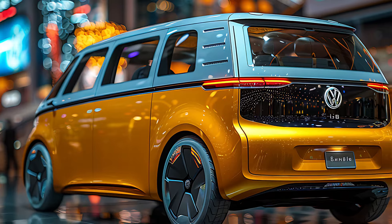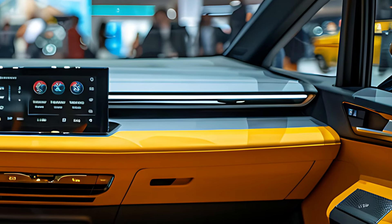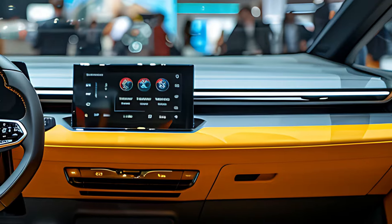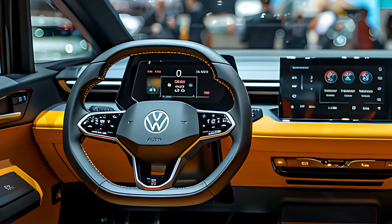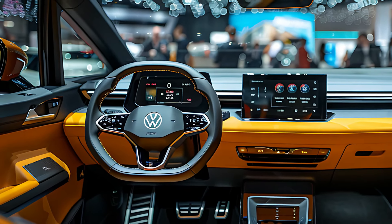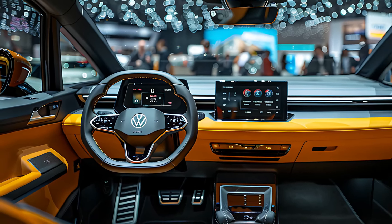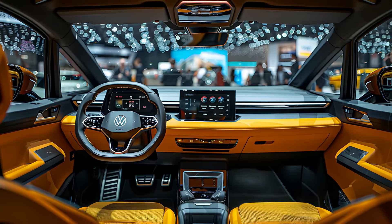The interior design is clean and minimalist, with sustainable materials used throughout, including recycled plastics and eco-friendly upholstery options. The ID Buzz is packed with the latest technology centered around a digital cockpit that includes a large touchscreen infotainment system, a digital instrument cluster, and a head-up display.